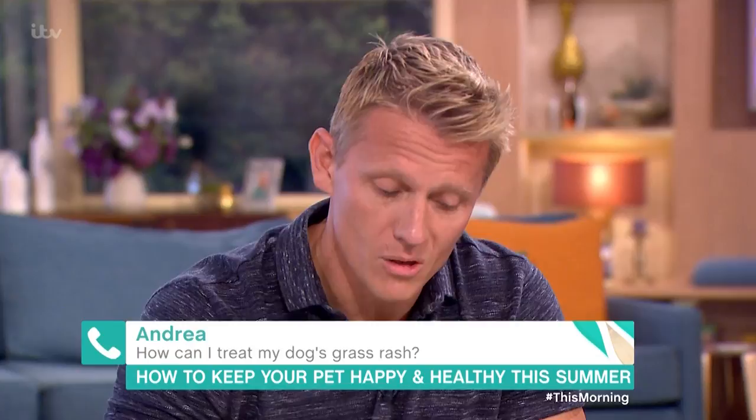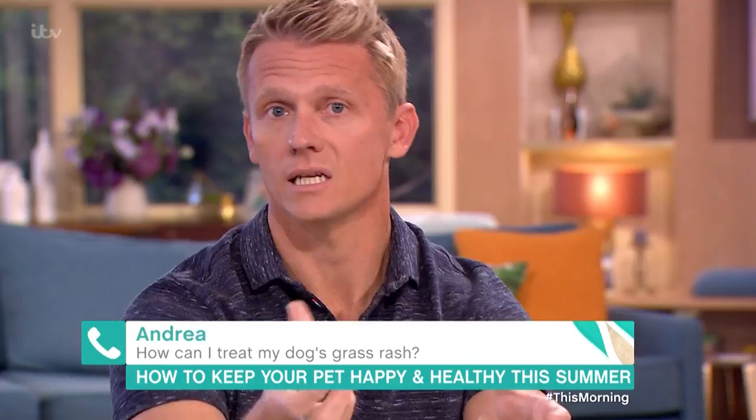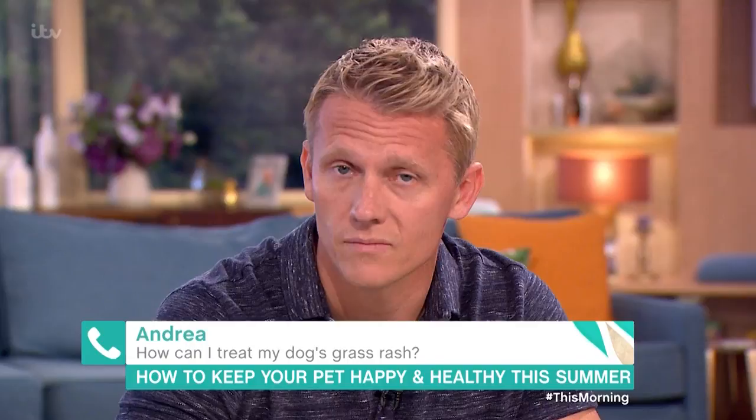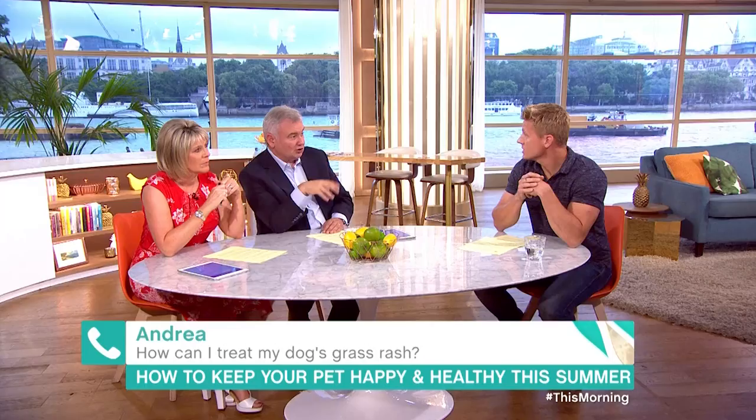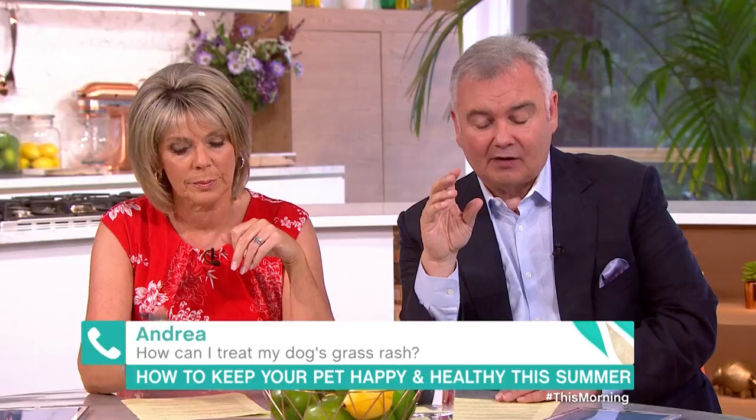What you want to do with your dog is just after you've gone for a walk, wipe them down with a damp cloth just to lift some of those allergens away. A lot of dogs are allergic to grass, and if it's really bad then you can speak to your vet about antihistamines — there are a lot of new drugs that have come on the market that can help dampen the allergic reaction. And that can apply to people as well in terms of hay fever.